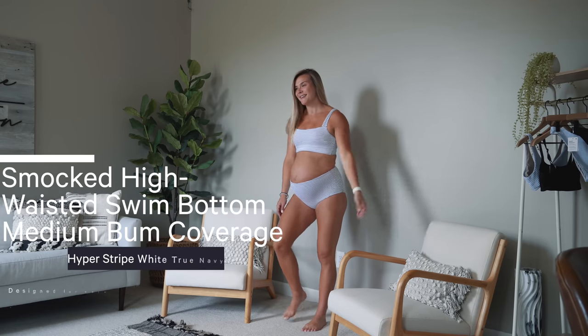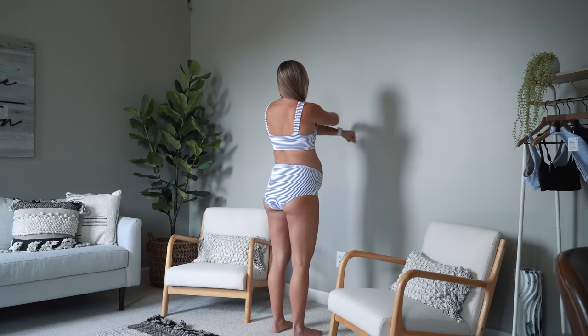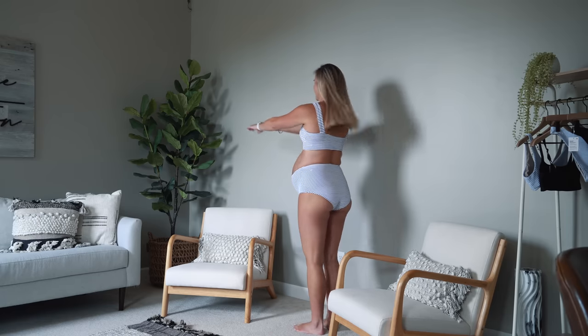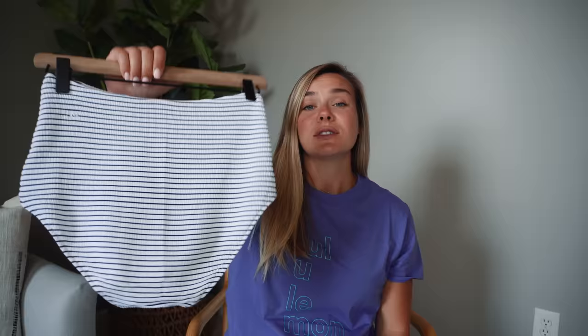The bottoms I got to match lean into that theme of more coverage and support — the Smocked Swim Bottom High-Waisted Medium Bum Coverage in hyper stripe white true navy, size six. There's way more material in the back than the front. I love that they offer options because we all have different preferences and body types. I'm not personally a fan of high-waisted bottoms because of the tan line, and I'm more comfortable in lower-rise bikinis.